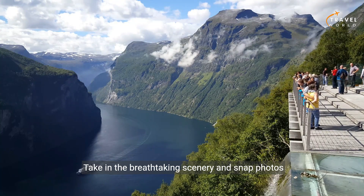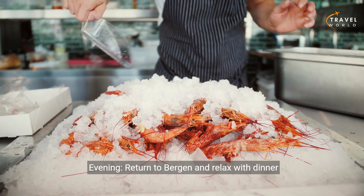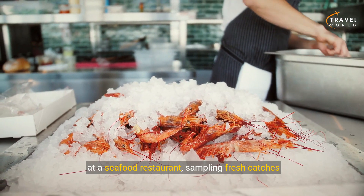Take in the breathtaking scenery and snap photos of the natural beauty. Evening: return to Bergen and relax with dinner at a seafood restaurant, sampling fresh catches from the fjords.